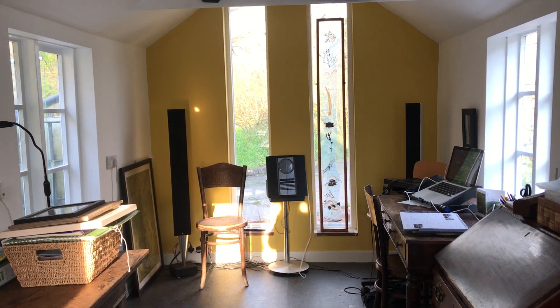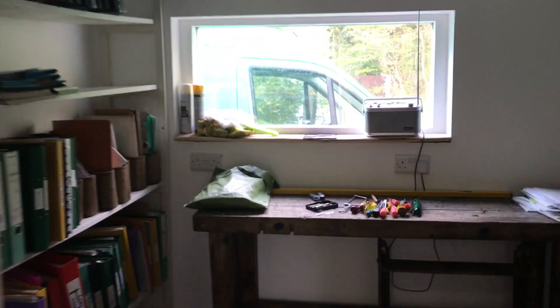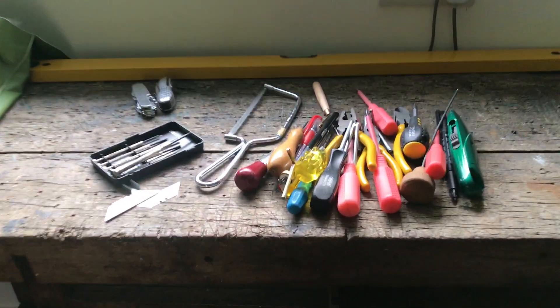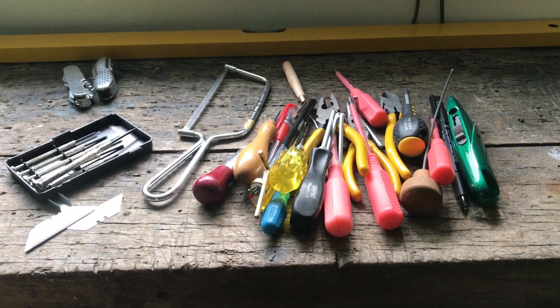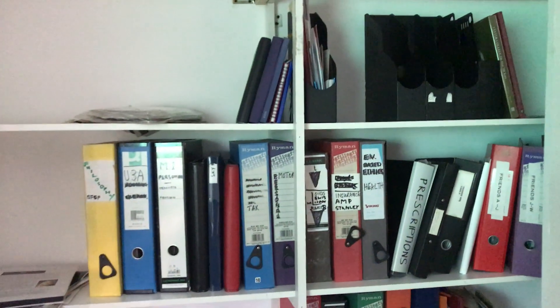That's my desk on the right. And here is the filing room, with a few screwdrivers that need to go into the ping pong room. Files, files, more files, many files.